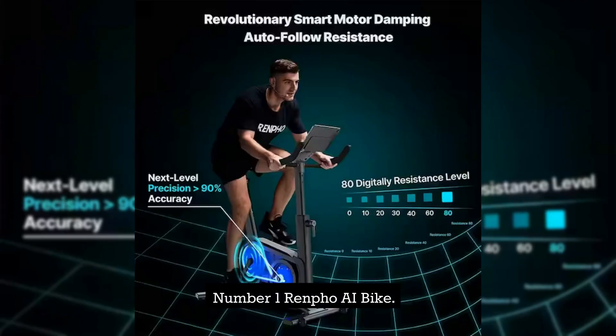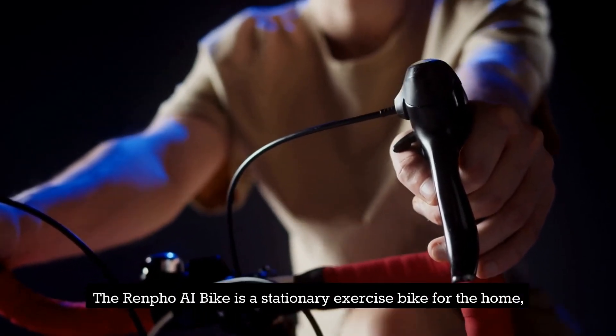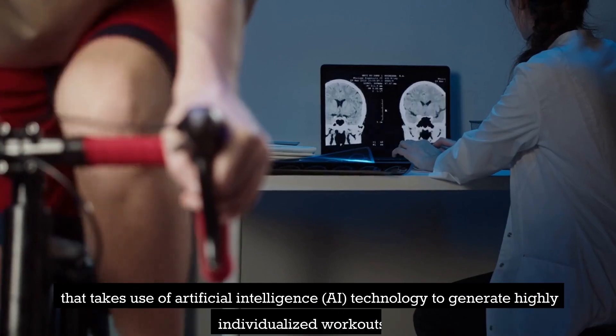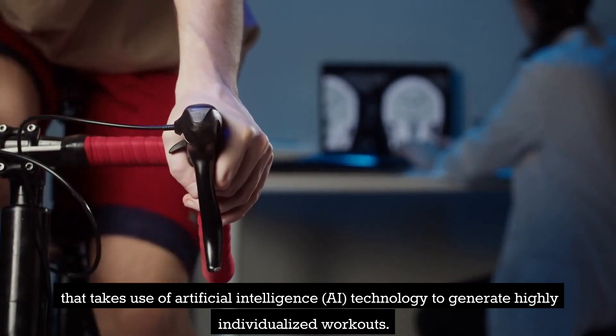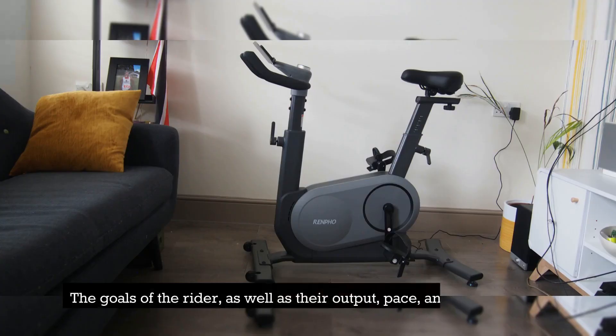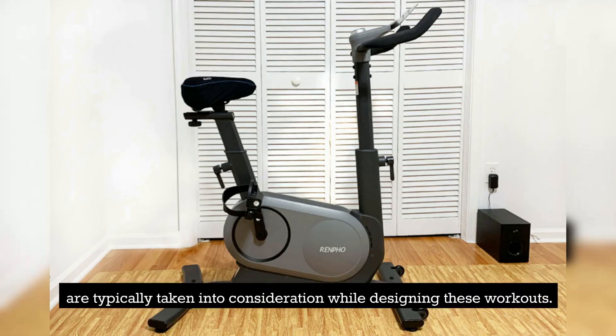Number 1: Renfo AI Bike. The Renfo AI Bike is a stationary exercise bike for the home that makes use of artificial intelligence (AI) technology to generate highly individualized workouts. The goals of the rider, as well as their output, pace, and ride strength, are typically taken into consideration while designing these workouts.